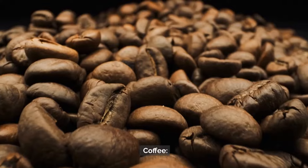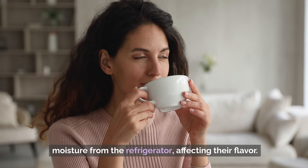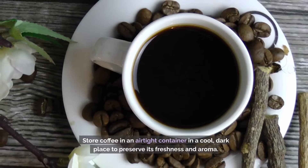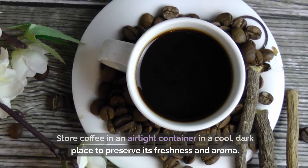Number 9: Coffee. Coffee beans and grounds can absorb odors and moisture from the refrigerator, affecting their flavor. Store coffee in an airtight container in a cool, dark place to preserve its freshness and aroma.